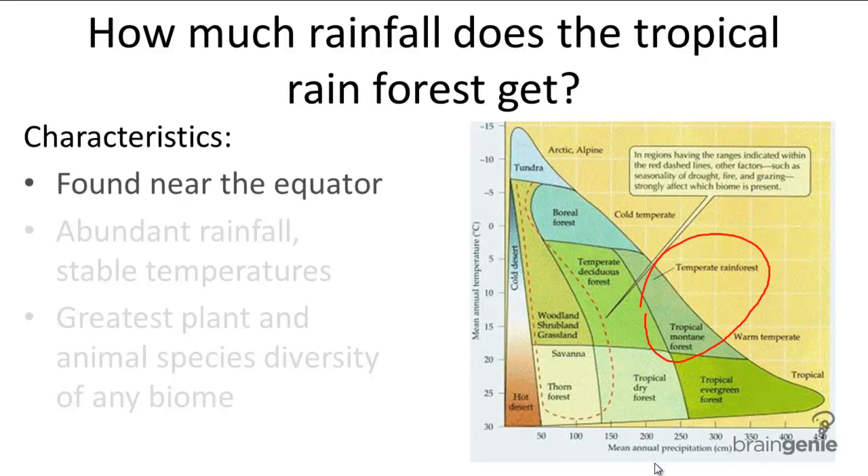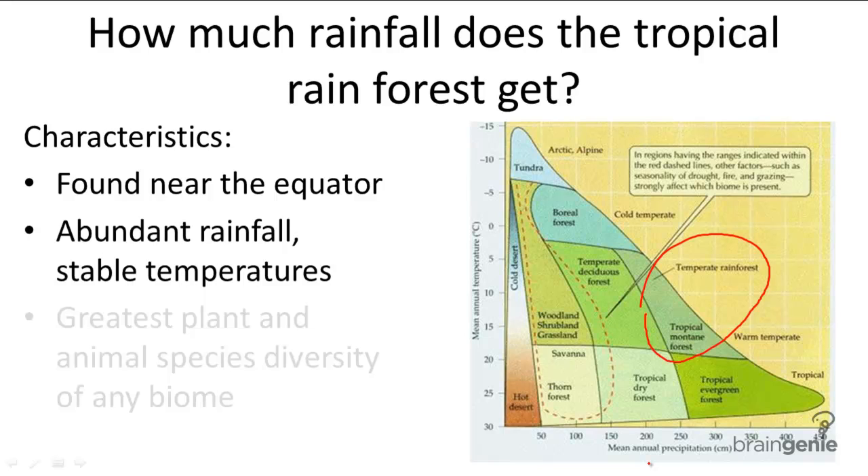Tropical rainforests are found near the equator and account for 4% of the Earth's land surface. They experience abundant rainfall and stable warm temperatures, so the climate is pretty much hot and humid year-round.